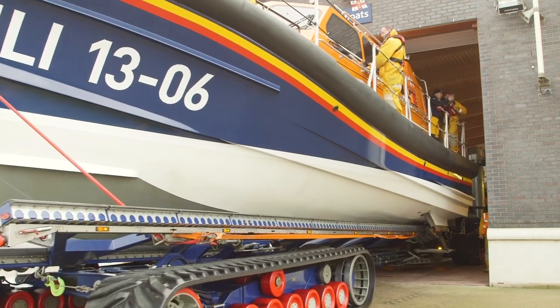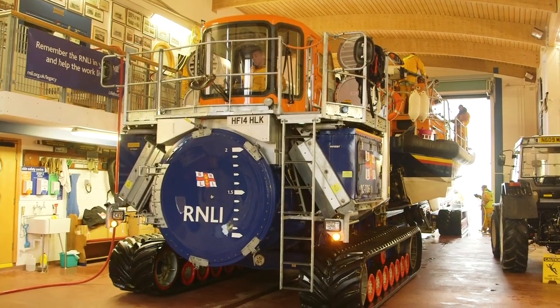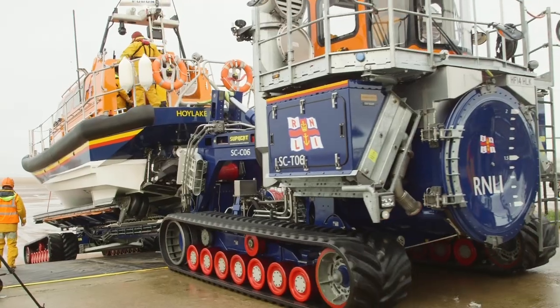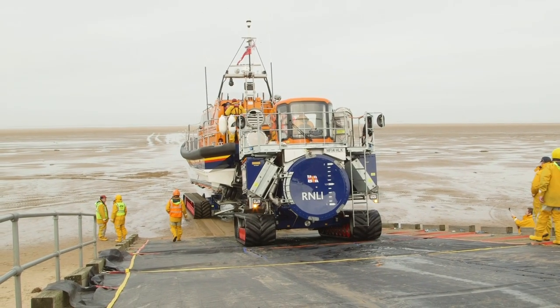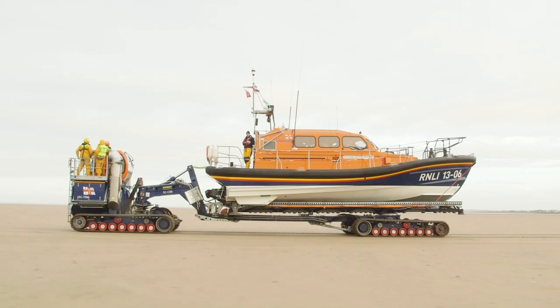The amazing crew of the RNLI are launching the lifeboat right now. The tractor's pushing it out of the station and down the ramp to the beach. Look at it move along the sand — it's really fast!